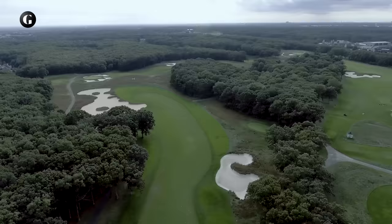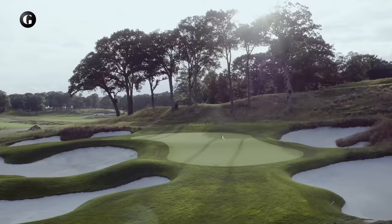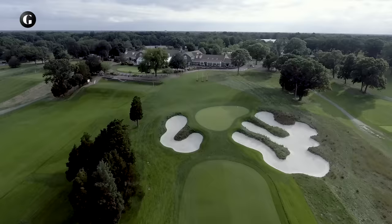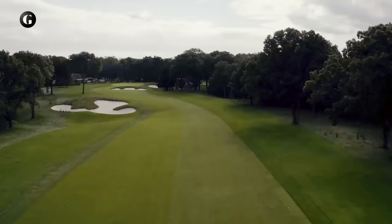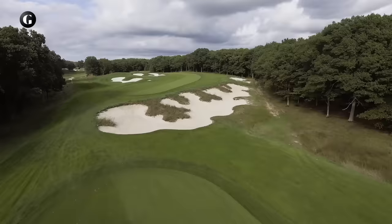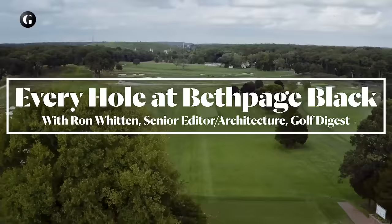Ignore the warning sign posted at the first tee. Bethpage Black Golf Course may well be extremely difficult and recommended only for highly skilled golfers, but the Black is the rare public golf course that's good enough to host major championships. Bethpage Black has hosted the 2002 and 2009 US Opens and now the 2019 PGA Championship. It's a timeless design — 7,436 yards, par 70 from the championship tees — ranked number 37 on Golf Digest's 100 Greatest. So forget about that sign. All golfers, good and bad, want to play the Black.